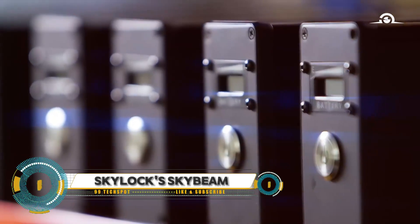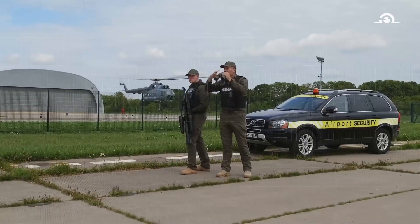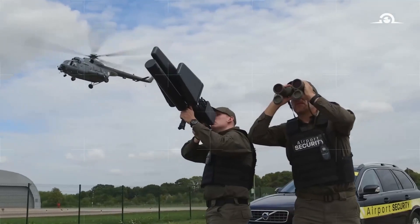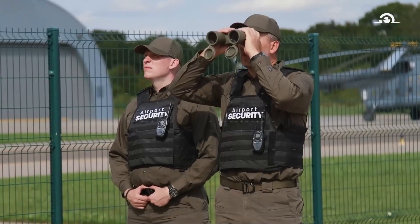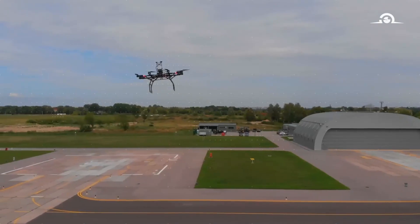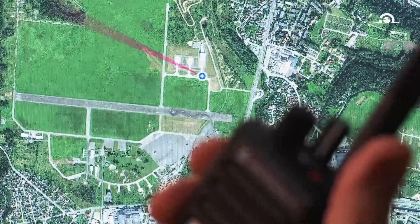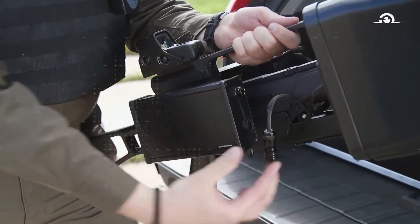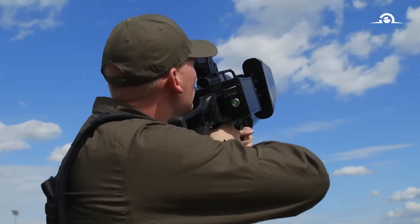The Skylock Skybeam is a cutting-edge counter-drone product from Skylock. This fully mobile device is designed to mitigate control, video, and navigation signals of remote-piloted aircraft systems. Ready to use at the pull of a trigger, it comes with all necessary power supply equipment and cables, and can operate for up to an hour on a single battery.